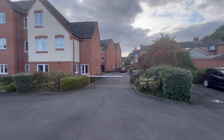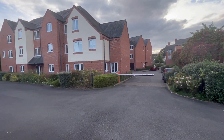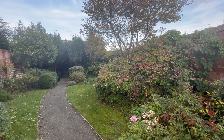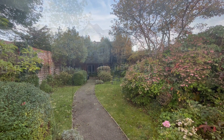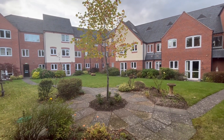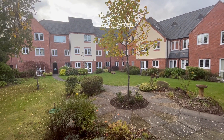The entrance to Montgomery Court brings you to this communal car parking area — there's plenty of car parking. This is a really popular little area. It's a walled garden called the Secret Garden, and here is the central courtyard and gardens to Montgomery Court.